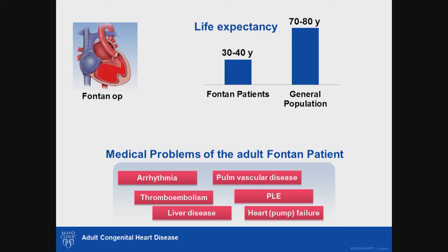The question is why. Fontan patients die because of a group of medical problems commonly referred to as Fontan-associated diseases. These include arrhythmias — abnormal heart rhythm — thromboembolism or blood clots, liver disease, pulmonary vascular disease — a disease of the small blood vessels in the lungs — protein-losing enteropathy or PLE, which is a disease of the gut, and heart failure. I've now described the Fontan operation and given a brief overview of the medical problems faced by the adult Fontan patient.